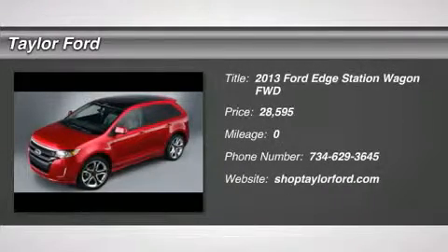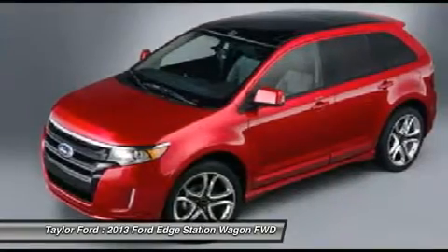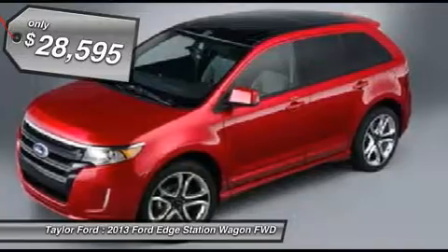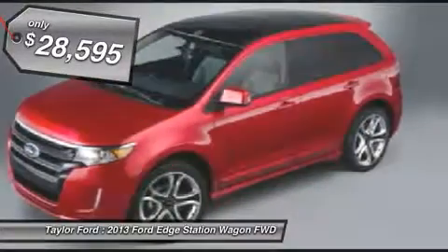The 2013 Ford Edge thrills with more power and miles per gallon. Either way, you're in for an exhilarating experience with Ford Edge. And it's priced below $30,000.